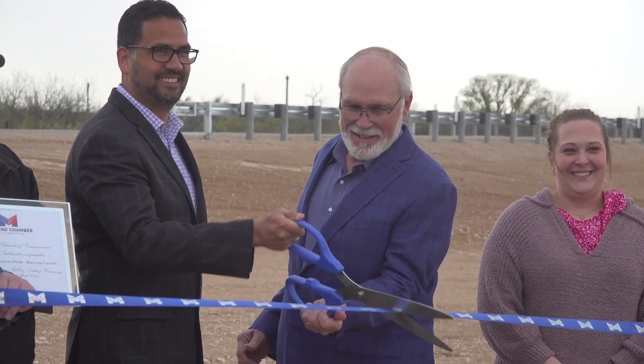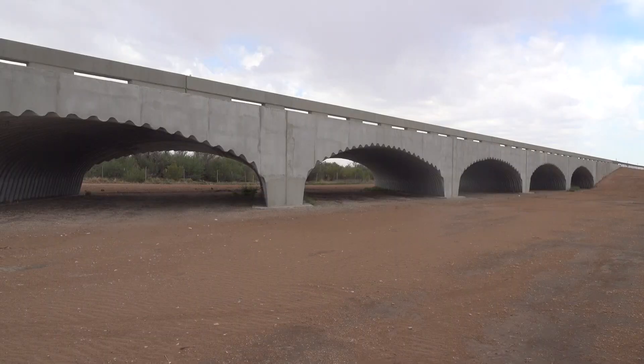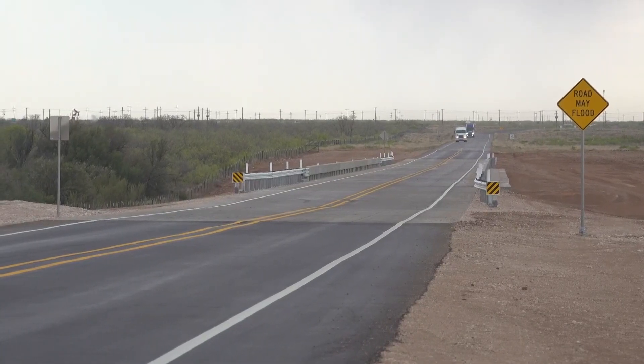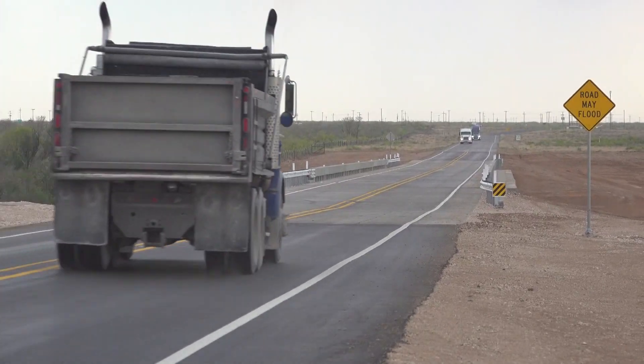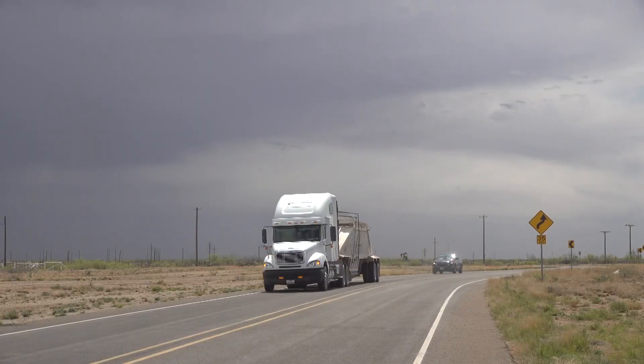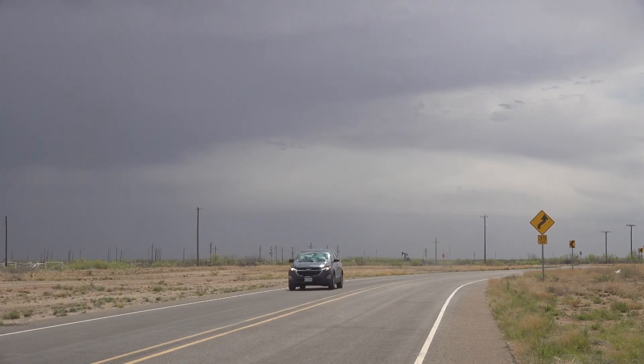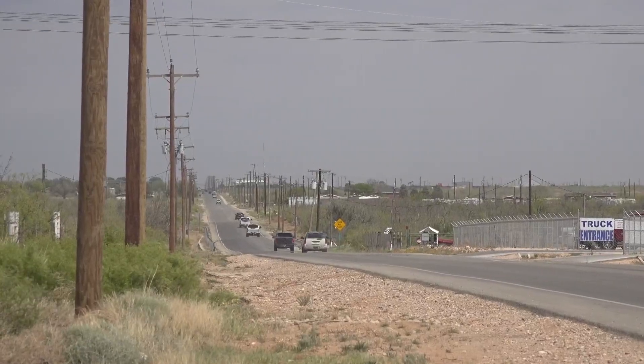One, two, three. Midland County Commissioners welcomed a new road today near Monaghan's Draw Bridge. South County Road 1232 will hopefully alleviate some of the stress brought by traffic near the I-20. The road will help drivers get from the I-20 South to Highway 158, with the road crossing over 1210.